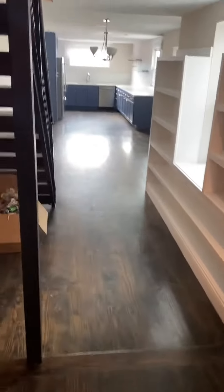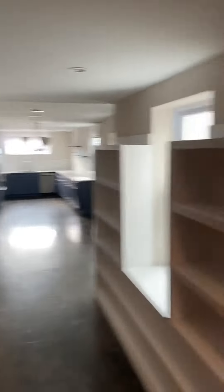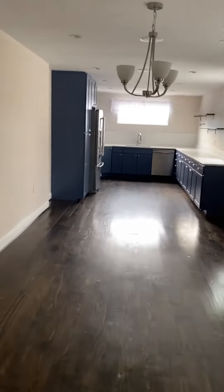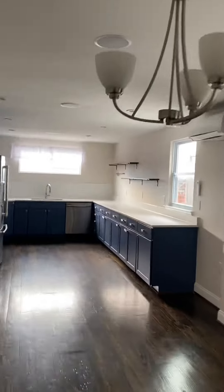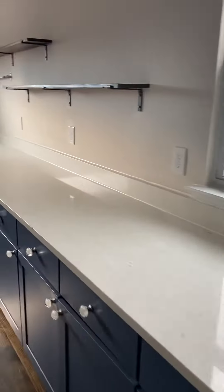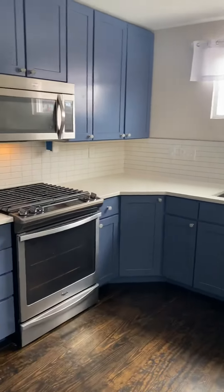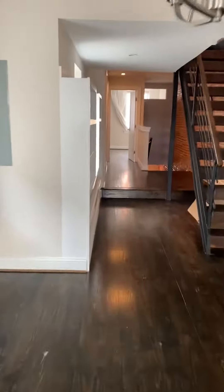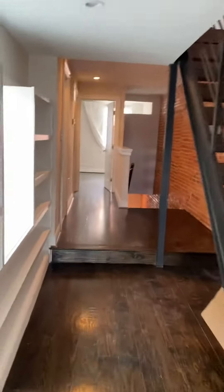The main level is just wide open, very nice. There's a light fixture centered for a dining table. Very large countertop. Gas range, microwave, dishwasher, fridge. Some built-ins for storage.